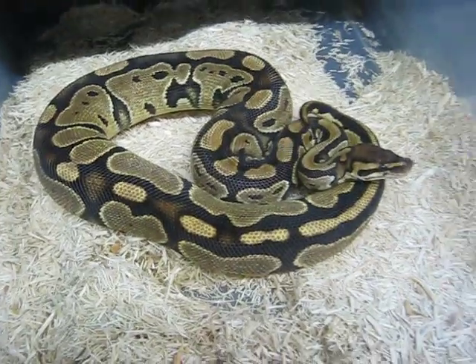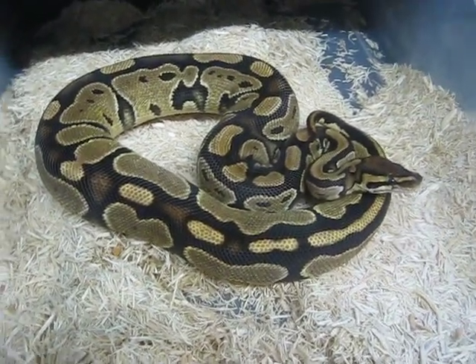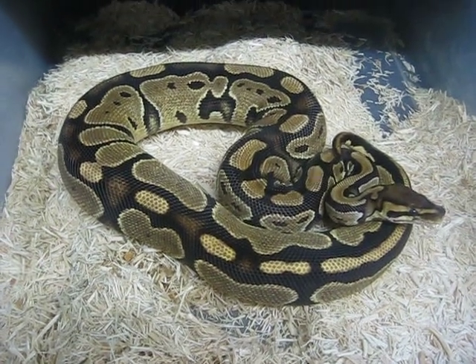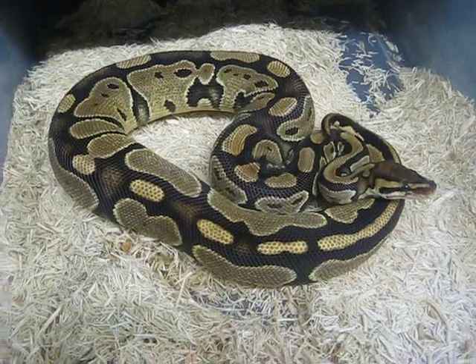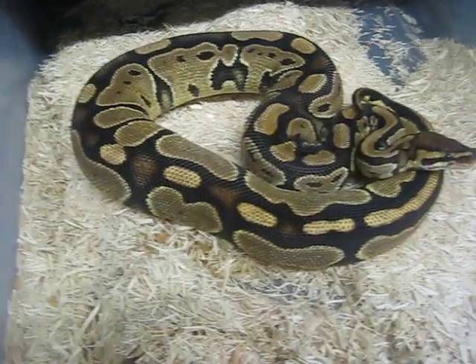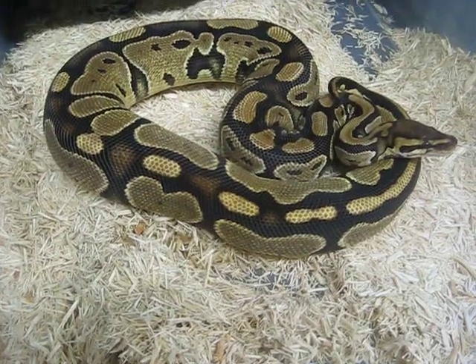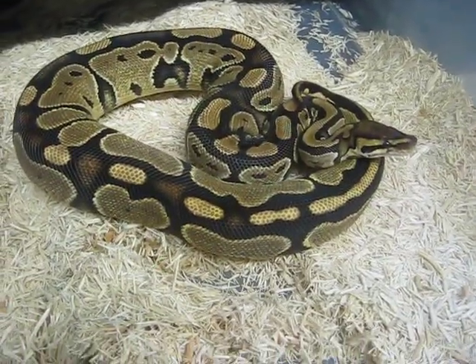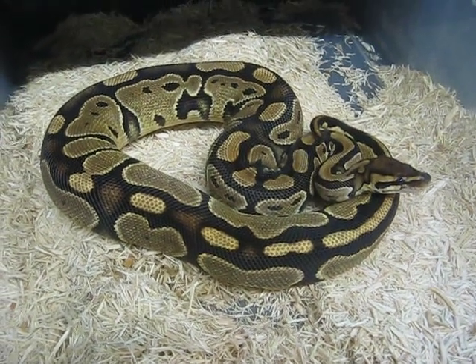Phantom is something you don't see very often in private collections or the general public very often, but they are a very neat morph. You can see the high blushing on the side of the pattern — that's why they call it a phantom.